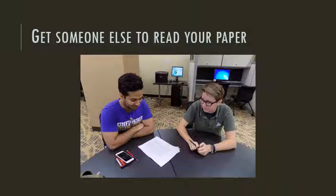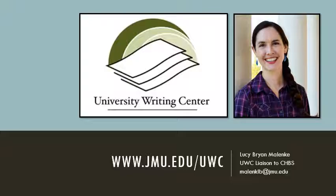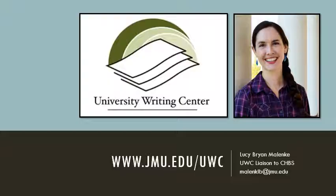At this point in the process, it would be nice to get another set of eyes on your paper — your professor, a classmate, or a writing center consultant. For free help with your writing, visit the Writing Center website at www.jmu.edu/uwc. You can also contact me, Lucy Malanke, your Writing Center liaison. I wish you luck as you begin this journey of earning your BSN. And remember — keep calm and write on.